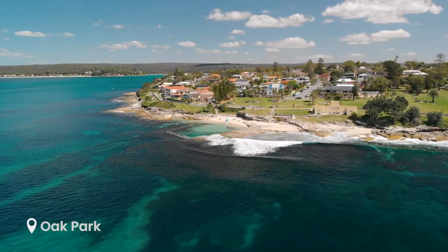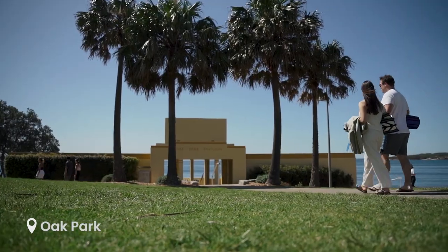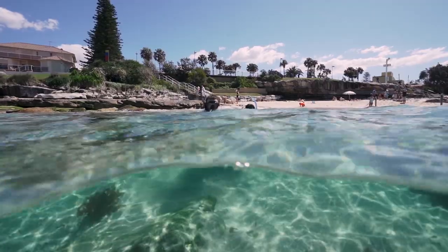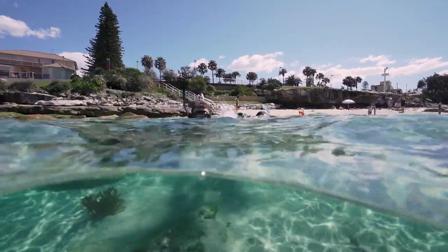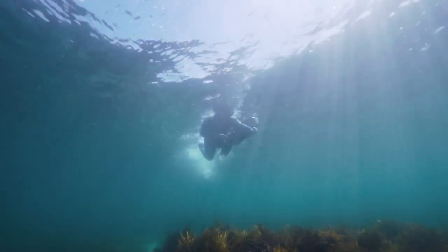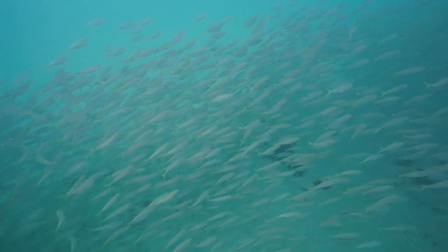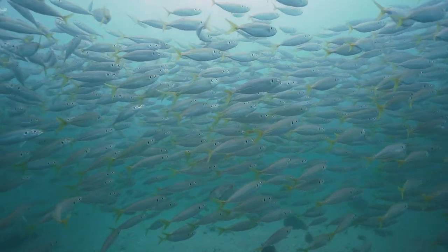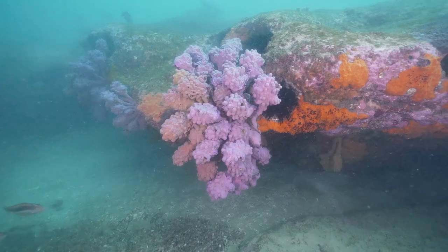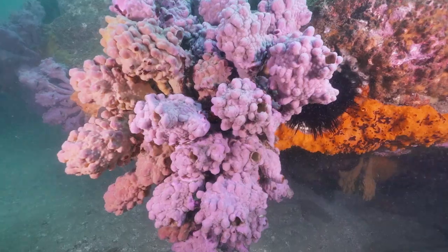Moving further south, we have Oak Park. As well as being one of the Sutherland Shire's best beaches, on a calm day it also offers snorkelers a lot to see beneath the surface. Jump in on the right hand side of the pool and swim out over the shallows. Keep an eye out for schooling fish, large rays, some beautiful sponge gardens and vibrant sea tulips, and the resident school of old wives.